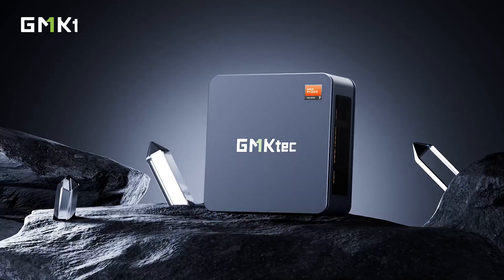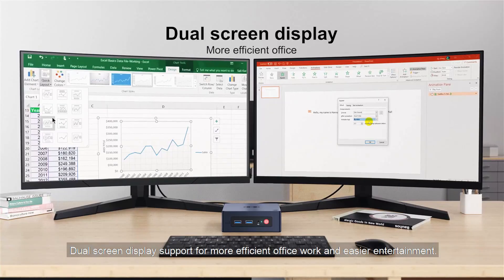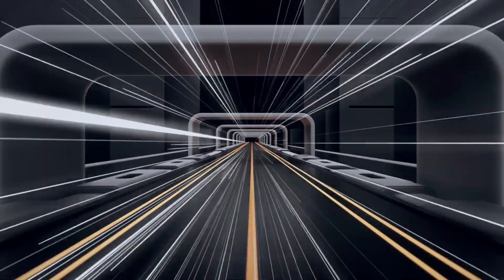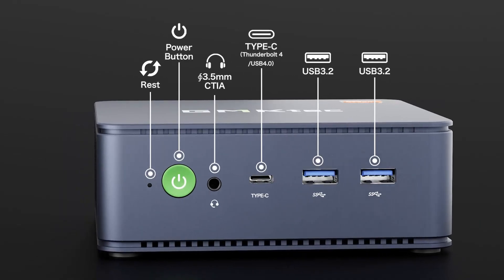Discover top picks that deliver impressive specs, sleek designs, and excellent value. Perfect for small workspaces, home theaters, or on-the-go professionals. Ready to uncover the ultimate tech gems? Stick around as we unveil the mini PCs that prove size doesn't matter when it comes to great performance.